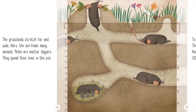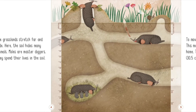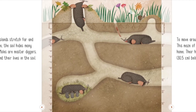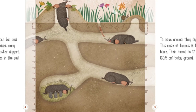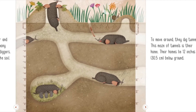The grasslands stretch far and wide. Here the soil hides many animals. Moles are master diggers. They spend their lives in the soil. To move around, they dig tunnels. This maze of tunnels is their home.